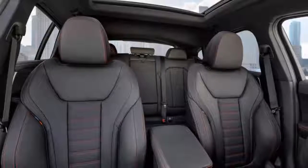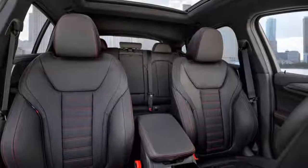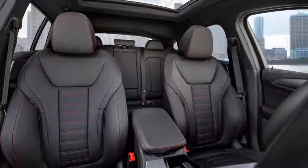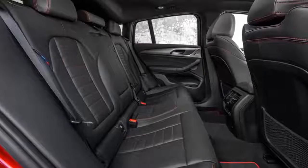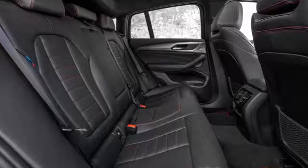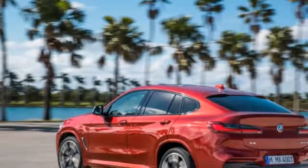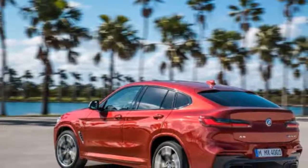In terms of design, the new BMW X4 gets an identical fascia in the form of trapezoidal headlamps which are flanked by a large kidney grille. The bumper has been redesigned and now gets a more aggressive stance. The vehicle gets a characteristic low-slung roofline which sweeps towards the rear deck.